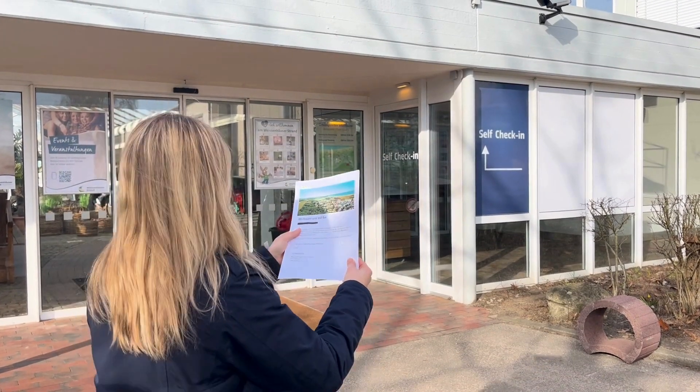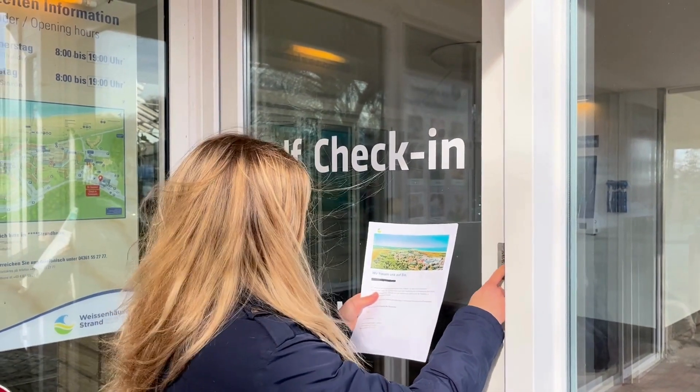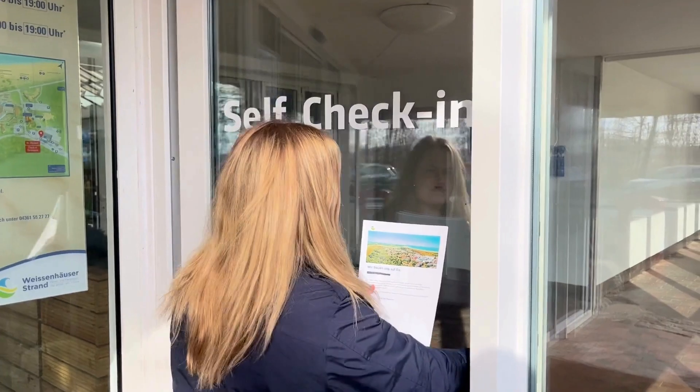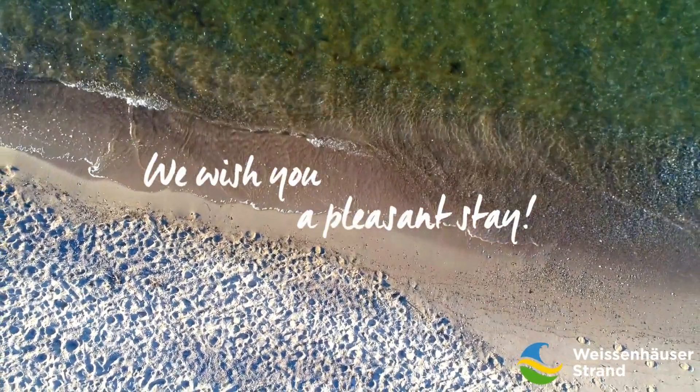If you have already completed the pre-check-in and arrive after 6 p.m., you can also use our self-check-in night desk on the side of car park 1. You will automatically receive the door code by email at 6 p.m.